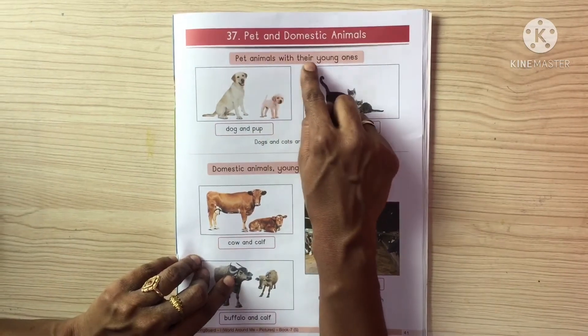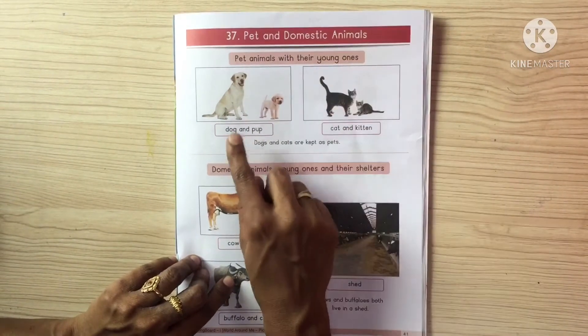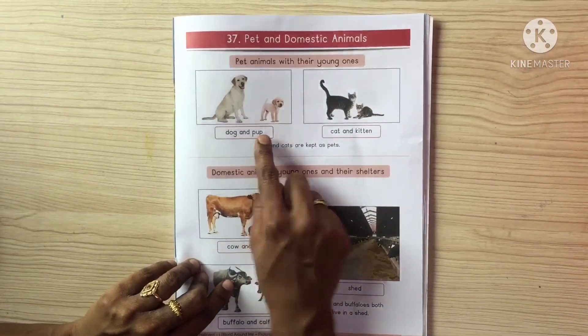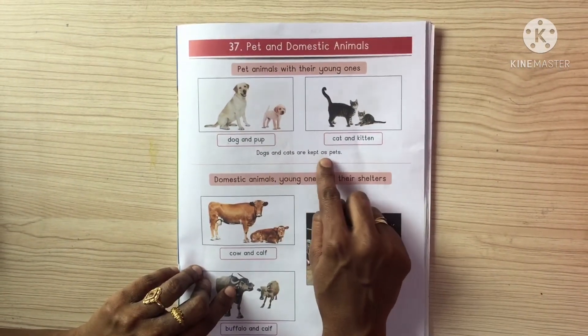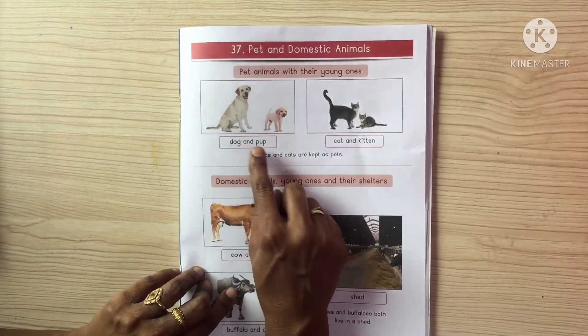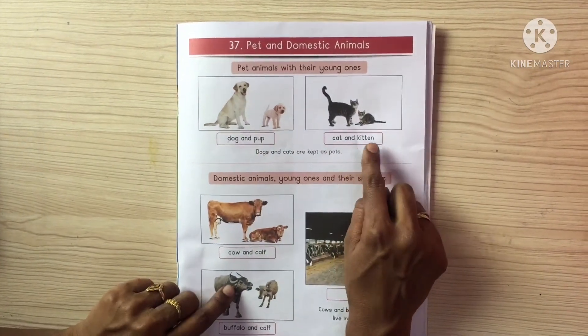Pet animals with their young ones. Dog and pup. Cat and kitten. Dogs and cats are kept as pets.